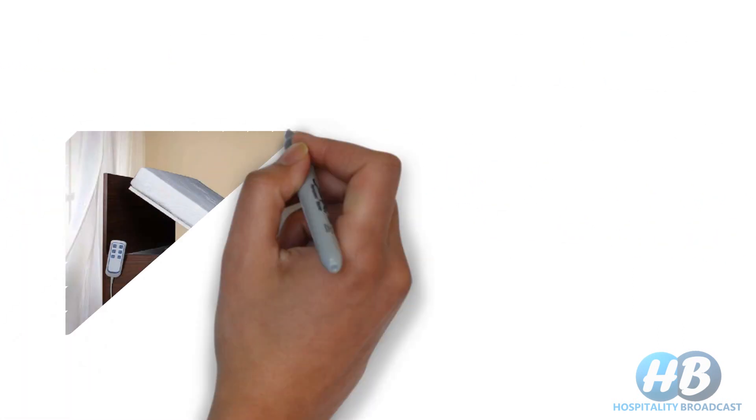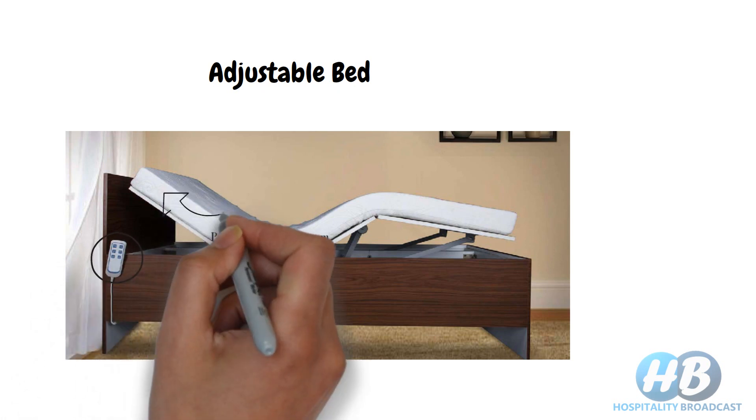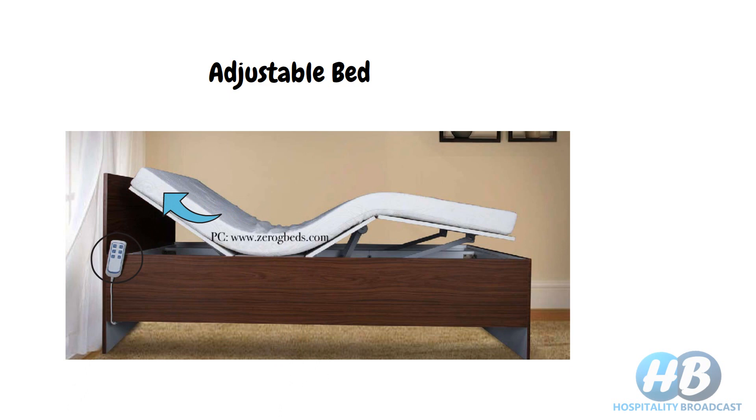If you like reading, using your phone, or watching TV in bed, then you should consider purchasing an adjustable bed. This kind of bed has a mechanical bed frame, and with the help of a motor at the base you can adjust it into various sitting or reclining positions. There are also beds available that can be adjusted independently from both the head and foot sides.